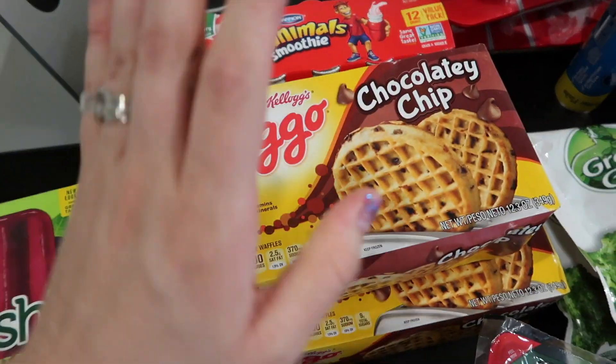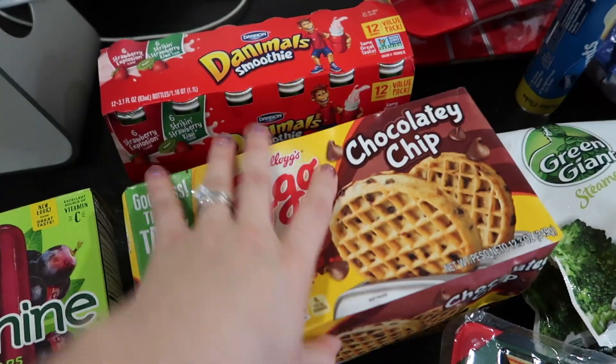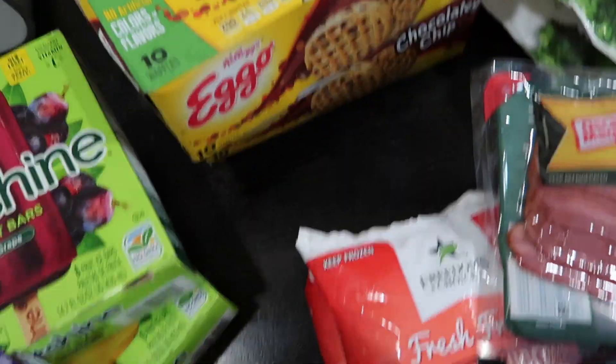And then this is just chocolate chip waffles. I put peanut butter on these in the morning and they're just like a super quick, easy, yummy breakfast for myself.